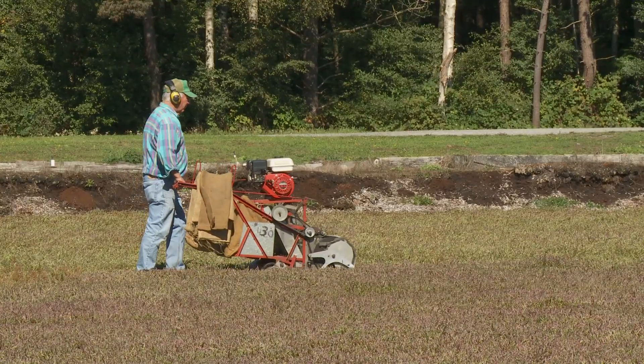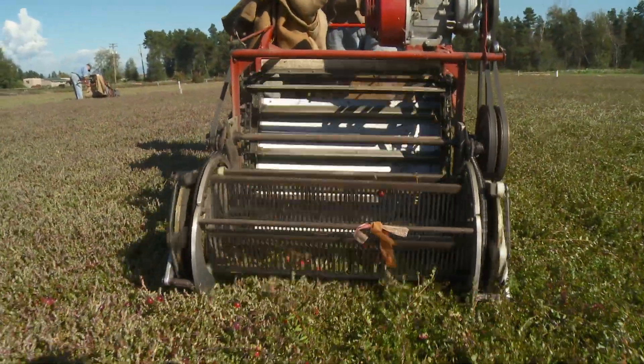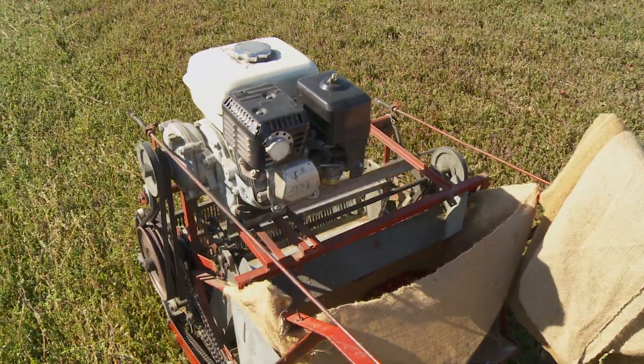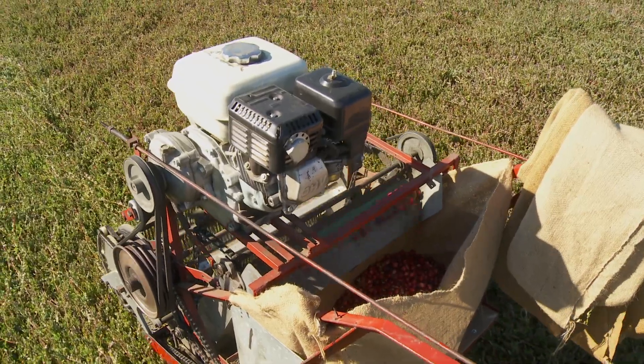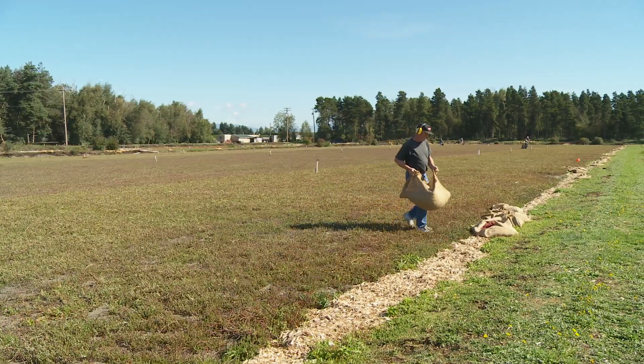This crew is working hard to take full advantage of the perfect weather and bring in the crop. On our farm, we have six Darlington pickers for dry harvesting our cranberries. The machines are quite efficient if the bogs are dry. The picking combs come through the berries, pop them off the bottom of the sheet, and then there's an elevator that pulls them up and drops them into a bag. The burlap bags of cranberries are then brought to the edge of the field for collection.